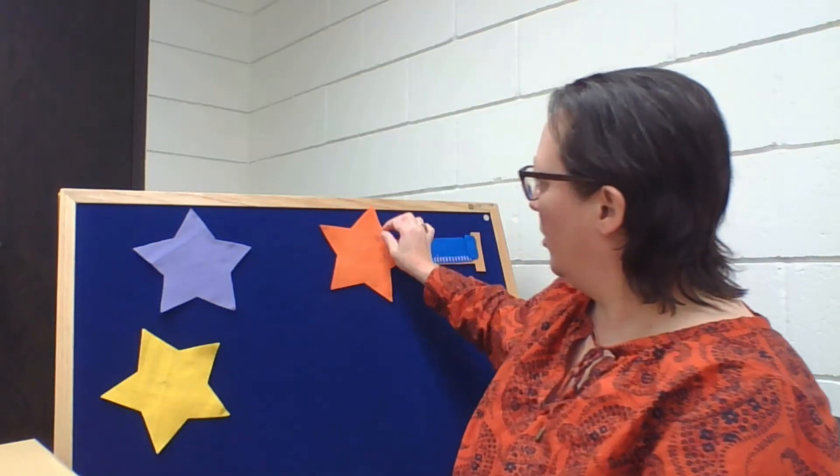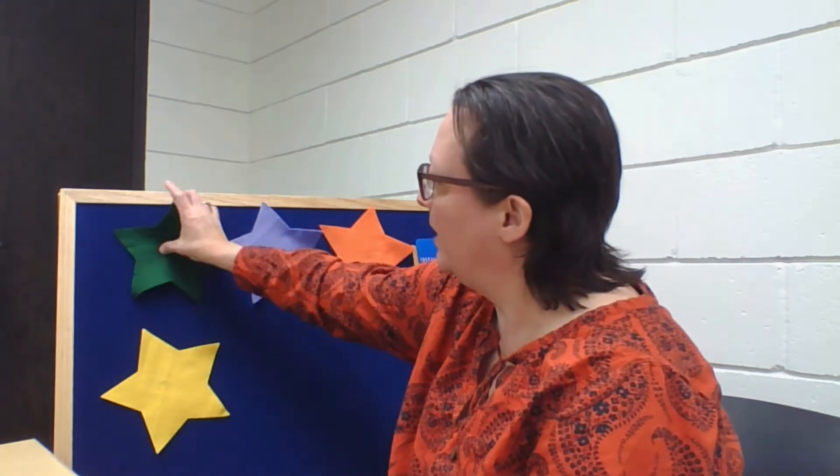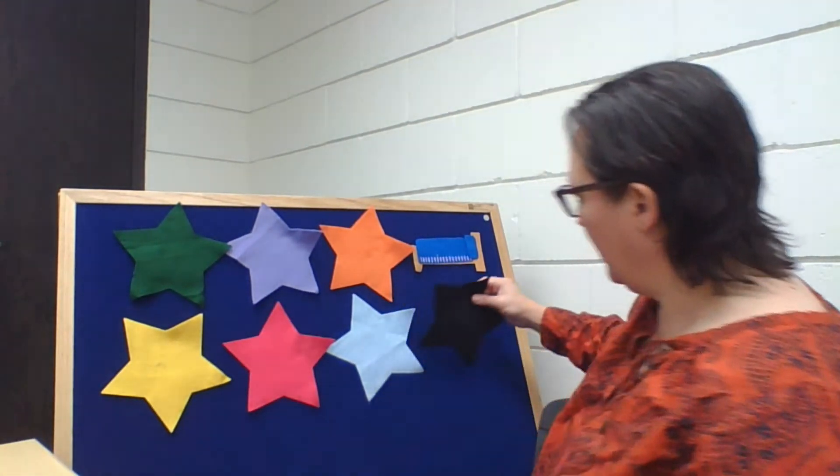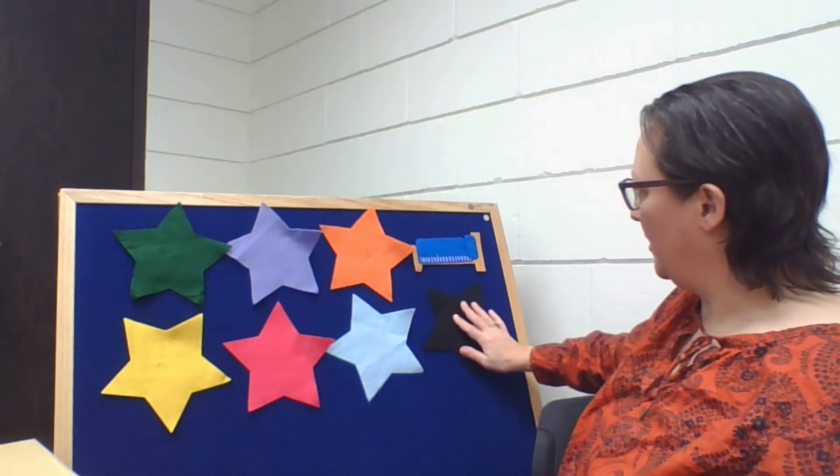I've got orange and purple and green and yellow and pink and blue, and just enough room underneath that bed to fit on a black star. Now we're going to have to call that sheep and get him to come out from where he's hiding behind one of those stars. We're going to sing this to the tune of Twinkle Twinkle Little Star, and it goes like this.